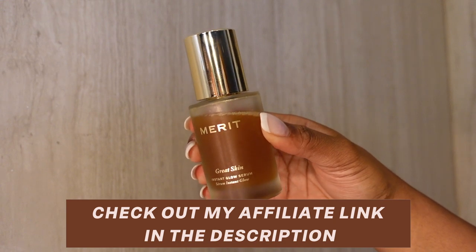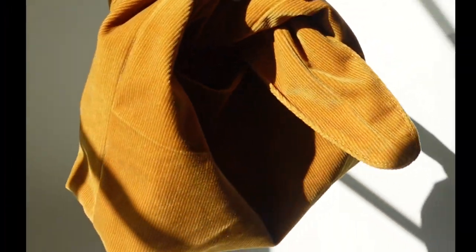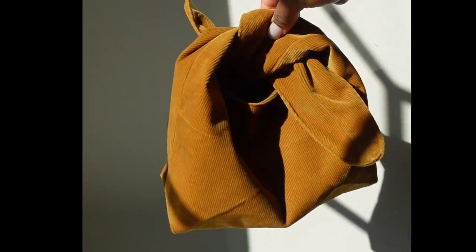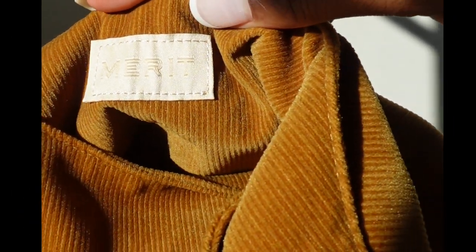You can shop the Great Skin Instant Glow Serum through my affiliate link in the description below. All orders over $40 ship free and you get Merit's signature bag with your first order — I have been taking this bag everywhere.